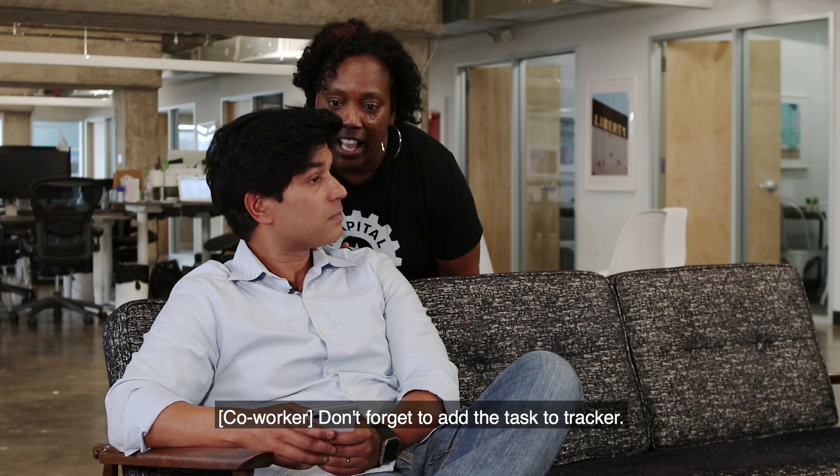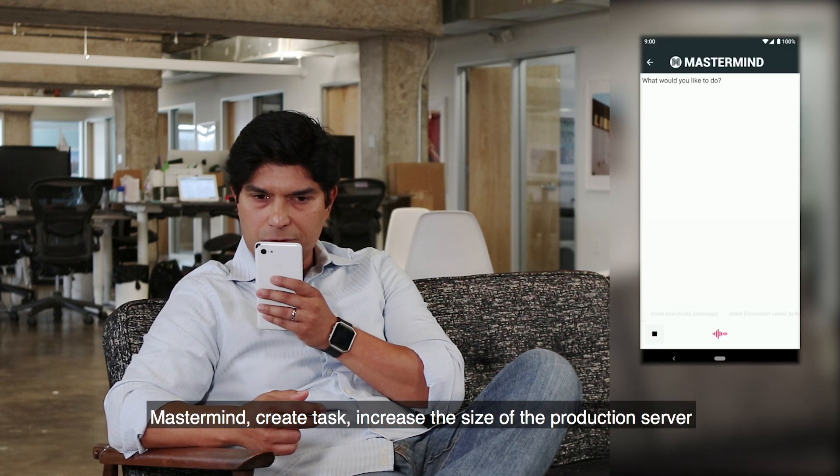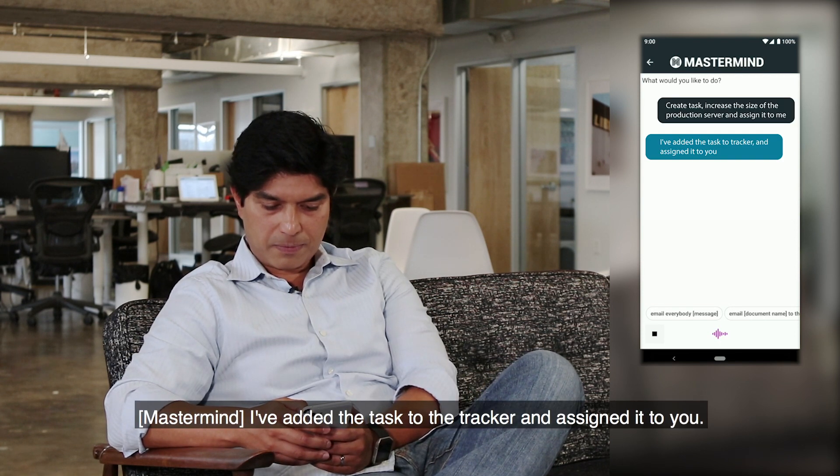Don't forget to add the task to Tracker. Mastermind, create task: increase the size of the production server and assign that to me. I've added the task to the Tracker and assigned it to you.